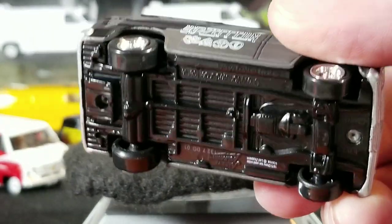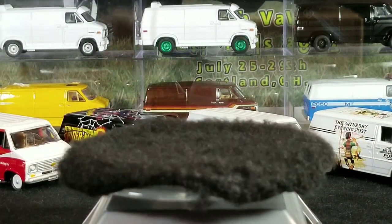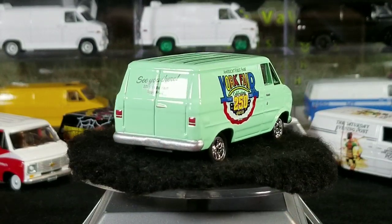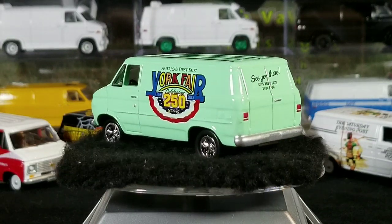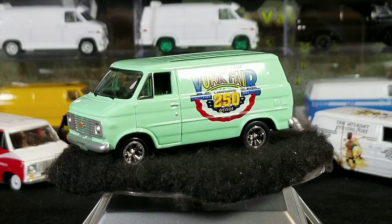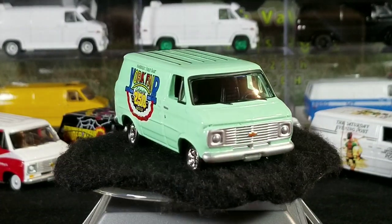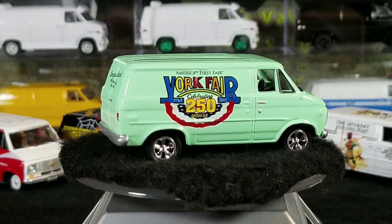Now we have a promo piece — this is from the 2015 York Fair, only 4,000 produced. You can find these on eBay. It was a special promo piece only sold at the York Fair. I found it on eBay and thought it looked pretty cool, so I grabbed one for myself to add to the collection.